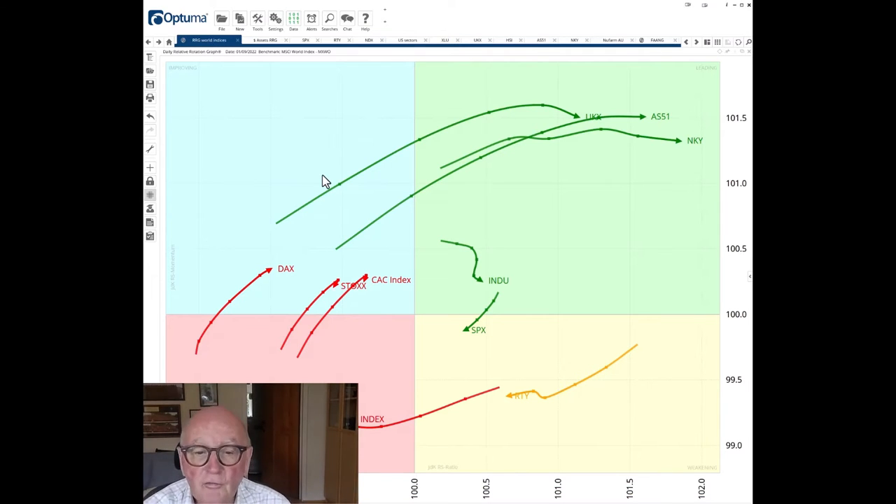This is an RRG of major world indices versus the MSCI world index in the middle. Last week Julius pointed out the trajectory of the US 30 index moving into the leading quadrant. The S&P was in there but has weakened. All the US indices were right of the JDK RS ratio 100, giving relative outperformance. Most striking is the long tails in the UK 100, the Australian index and the Nikkei, all shooting powerfully into the leading quadrant and heading easterly — strong, fast movement of increasing RS ratio.